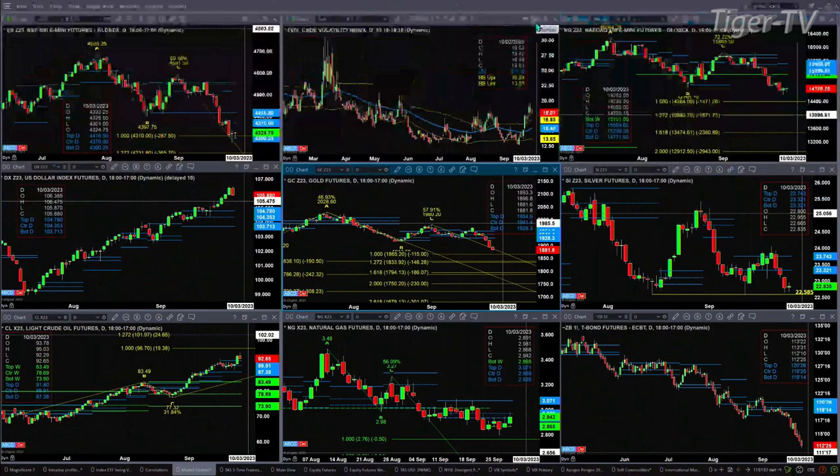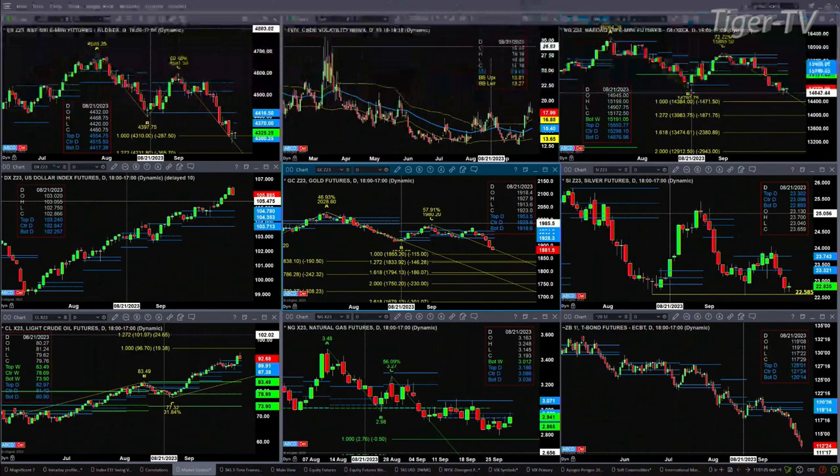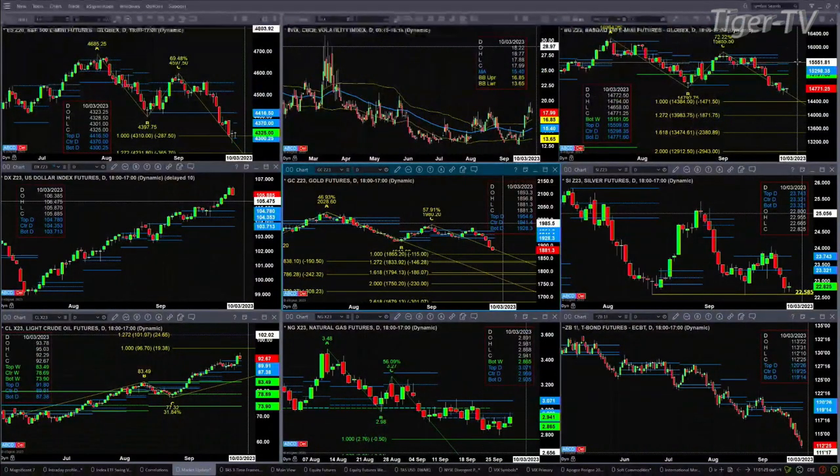In the case of the NQ, yesterday it closed back above the B point of this A-to-B-equals-CD pattern to the downside. It was only below that level — 14,792.75 — for one session on lighter volume. So that A-to-B-equals-CD pattern is not going to be in effect unless we see two closes below 14,792.75. The NQ is also going to complete a TD9 count bottom pattern today, and if price can get above the bottom of its new profile at 14,771 — we're at 14,773 right now — odds would favor a further rally.